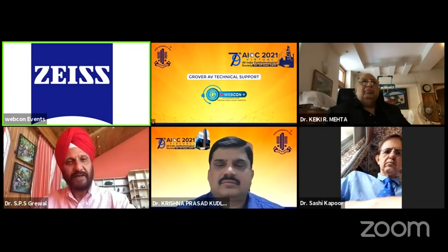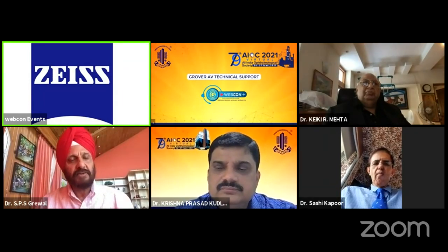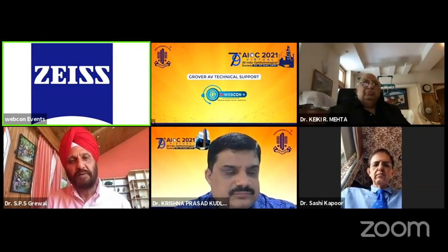Good morning everyone. Looking forward to a great session now on newer trends in cataract and refractive surgery — what we always look forward to at annual conferences. Let's start with none other than Dr. Keki Mehta, a great speaker and surgeon with fantastic years of experience. He'll be talking about astigmatism management. Over to you, Dr. Mehta.